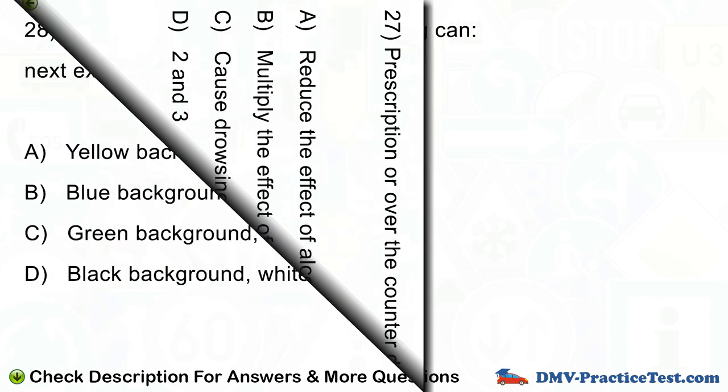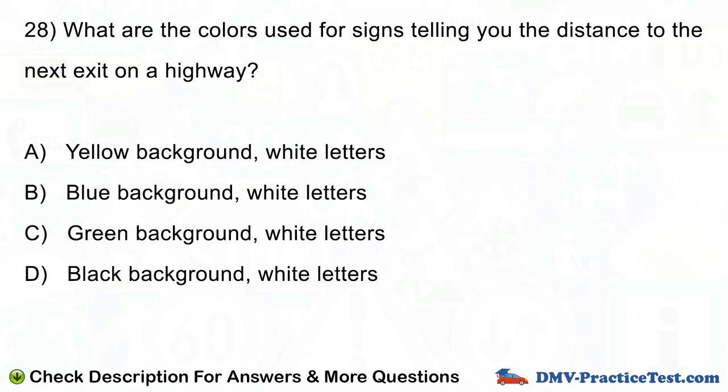Question number 28. What are the colors used for signs telling you the distance to the next exit on a highway? A. Yellow background, white letters. B. Blue background, white letters. C. Green background, white letters. D. Black background, white letters.